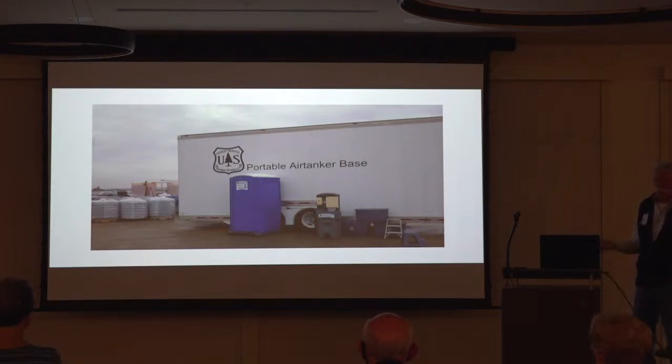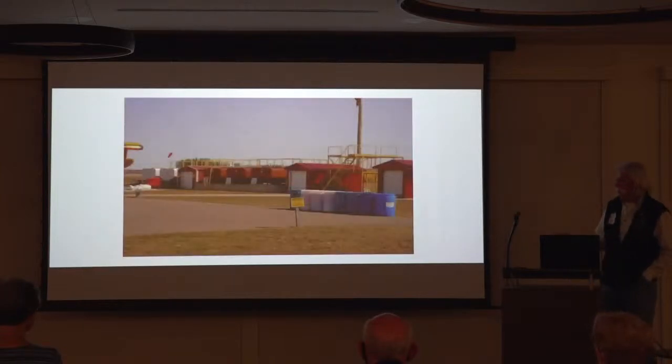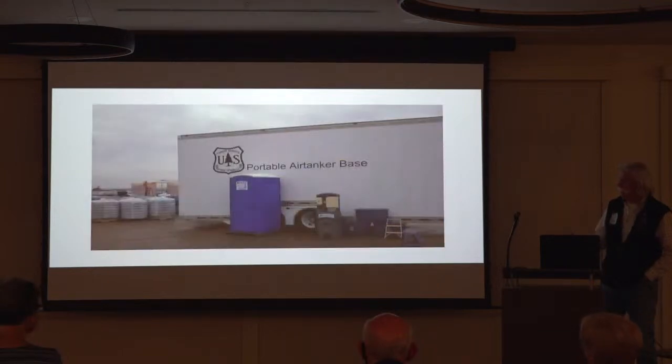This is a portable air tanker base — not all bases are permanent. I was down in Abilene, Texas. I decided I wanted to move from being a ramp tender to being a mix master. Being from Brainerd, I knew how to work with liquid, but I did not know how to work with powder — and that's what's in these bins.